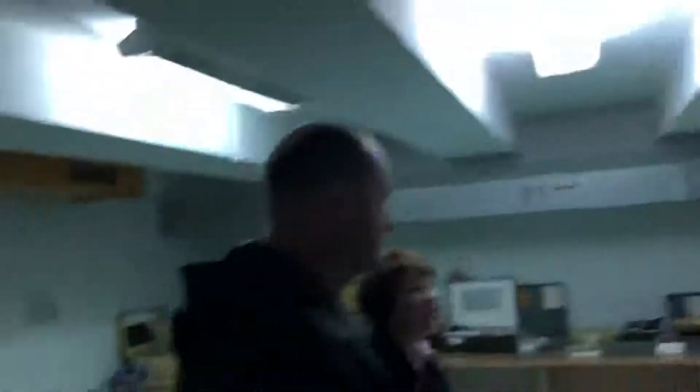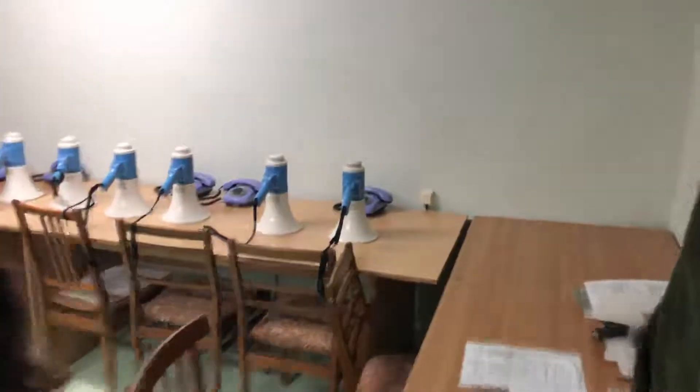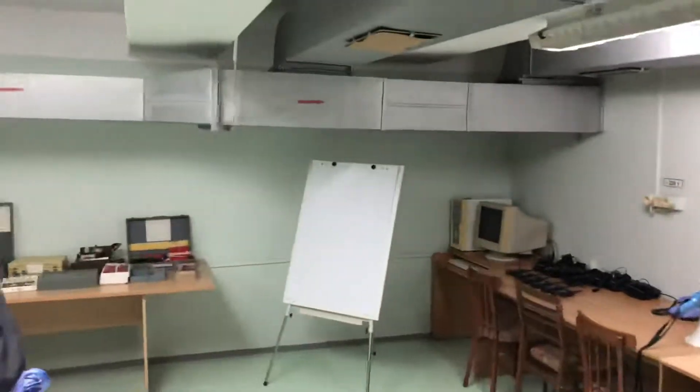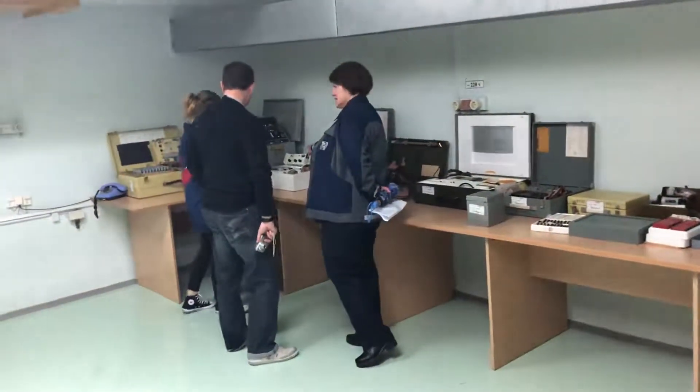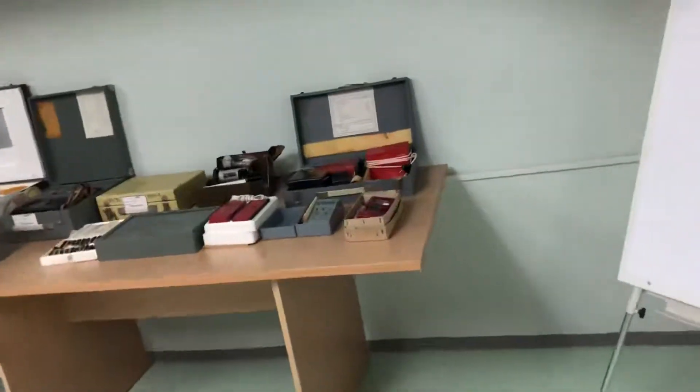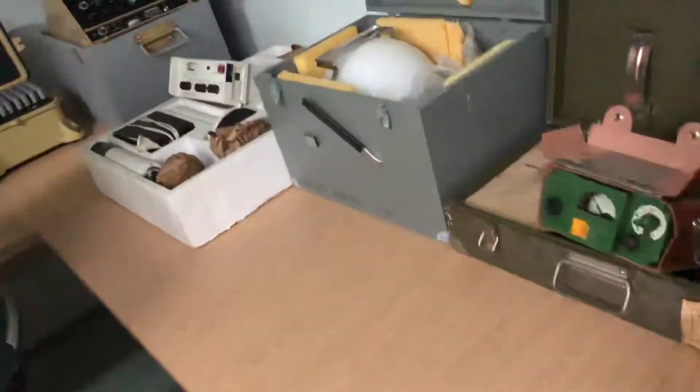That is the room for the engineering support. The members of technical brigades ensuring engineering support come here. Here you can see a very small exhibition of radiation control devices which were used at the time of the accident, and some of them are used now. They call them pencils.